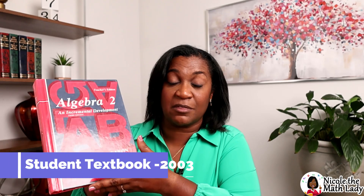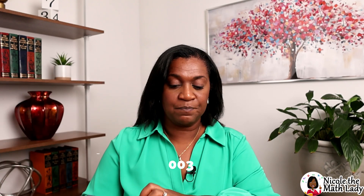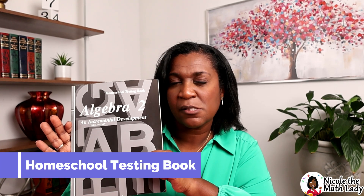Let's talk about the actual textbook. We have the Algebra 2 student textbook, also called the teacher's textbook — they're the same. Students and teachers work out of the same one. It's hardcover and it was published in 2003. Then we have a little booklet called the Answer Key, a solutions manual, and the homeschool testing book. Let's do a deep dive into these four books needed for Algebra 2 — though not necessarily all of them are needed, so pay attention.